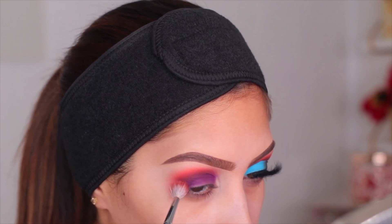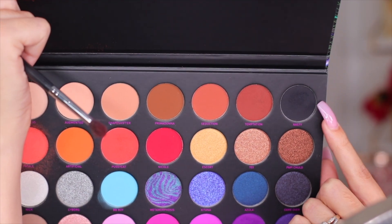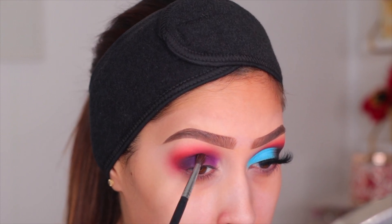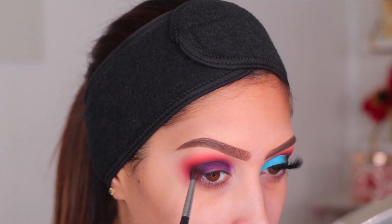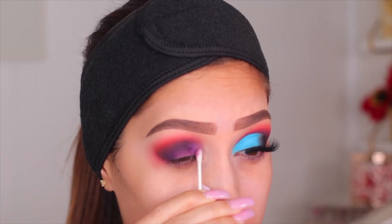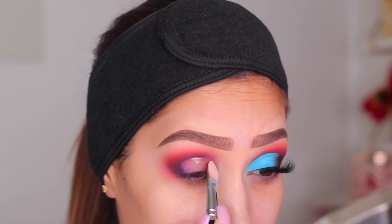Once the eye look is basically laid down and I know where every color is going, I go back in and build the intensity. Moving on to the next color, I'm using the black eyeshadow in the palette called Nasty, putting it on the outer part of the eye for depth — this makes that orange look a little muddier, deeper, and grungier. I really enjoyed this, but keep in mind: this is a black eyeshadow, so you can apply it but you cannot take it off. Definitely take your time.